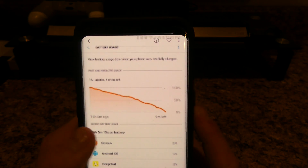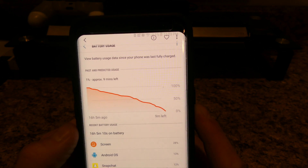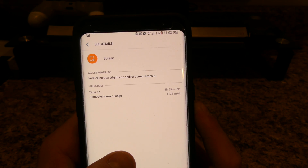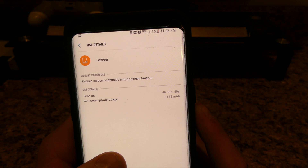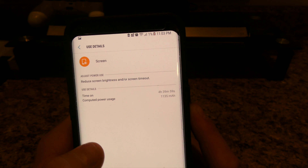Then on June 7th I made it all the way down to 1% again. The phone lasted 16 hours, 5 minutes and 10 seconds. My screen on time was 4 hours, 39 minutes and 59 seconds, and I used 1,135 milliamps.